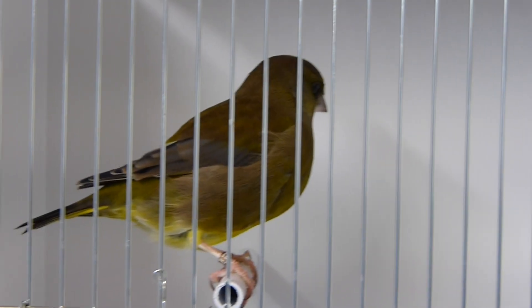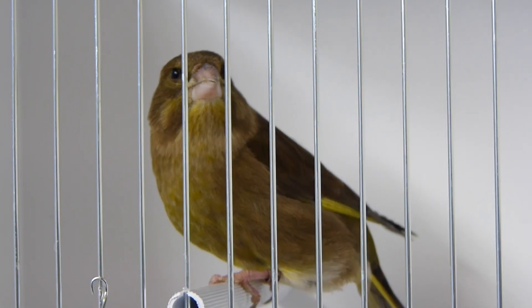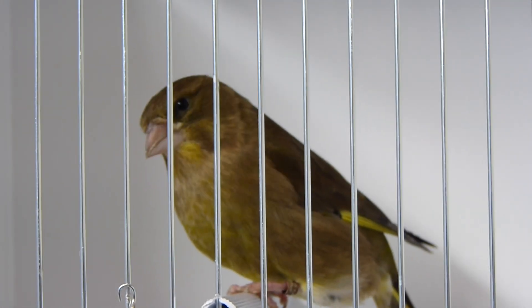During the period before the shows, make sure you show cage train your birds, making them steady and calm around people in a smaller cage than they're typically used to.